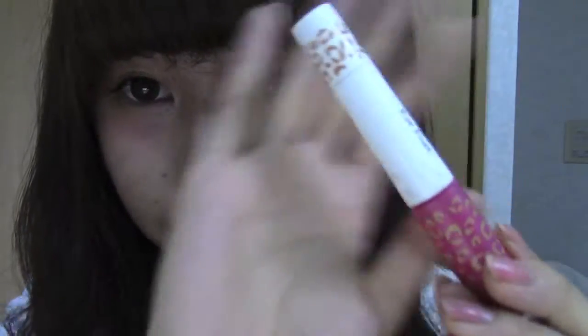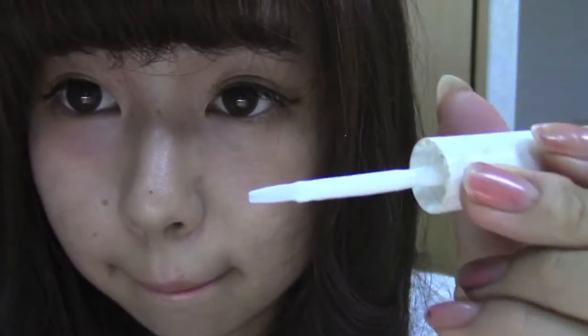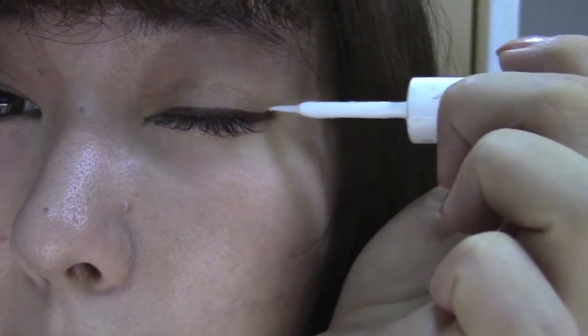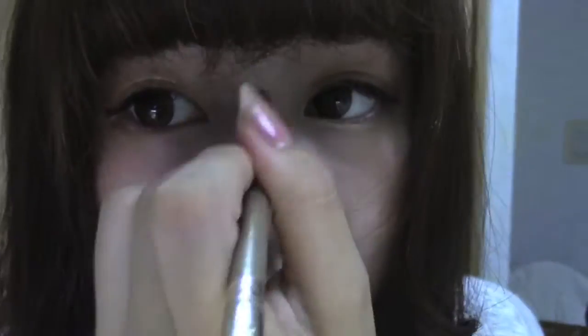I'm using eyelid glue, which Japanese girls use a lot to create a double eyelid. I'm putting it on my eyeliner to keep the eyeliner in place the entire day — it really makes a difference for staying power. Then I'm using this glitter from MAC to color in my aegyo sal and highlight other parts, and coloring in my eyebrows as usual.